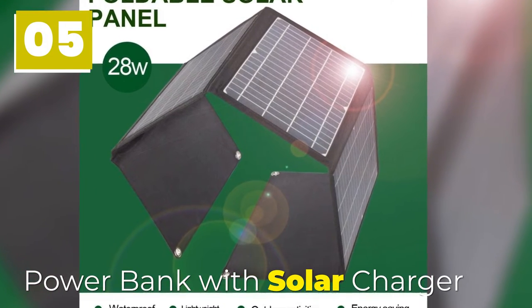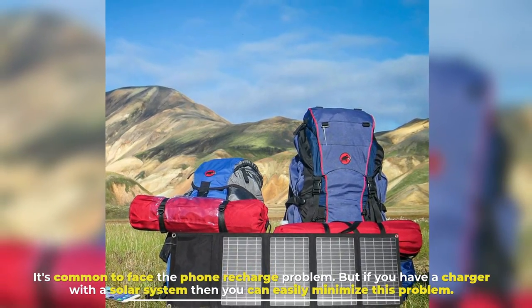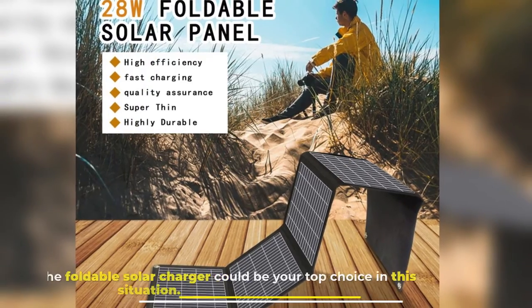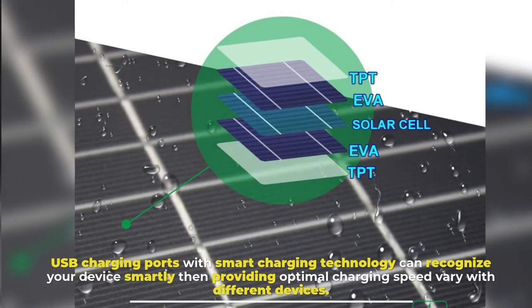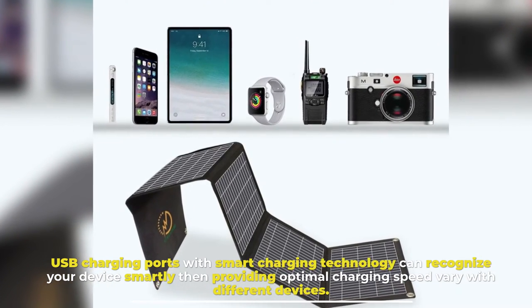Number 5: Power Bank with Solar Charger. It's common to face the phone recharge problem. But if you have a charger with a solar system, then you can easily minimize this problem. The foldable solar charger could be your top choice in this situation. USB charging ports with smart charging technology can recognize your device and provide optimal charging speed varying with different devices.